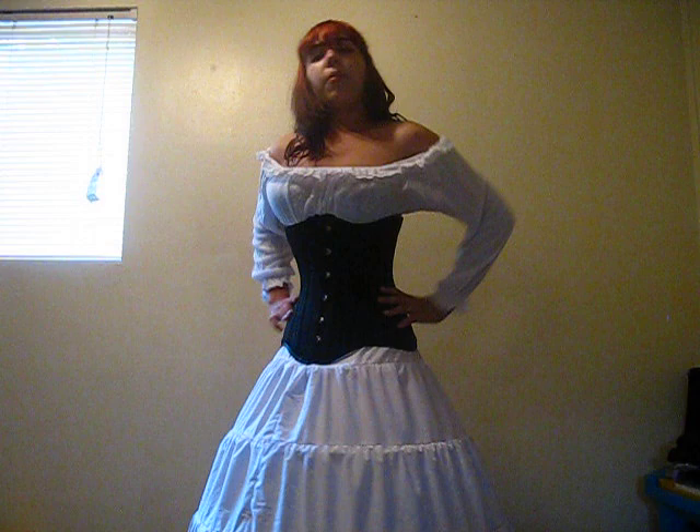I personally still have not figured out how to sit down on a chair. I can sit down on the ground, that's easy enough, but I still haven't figured out how to sit on a chair.